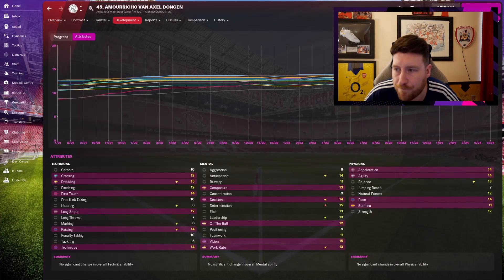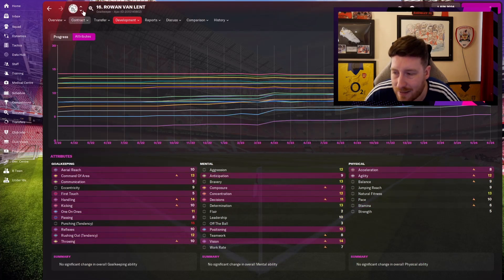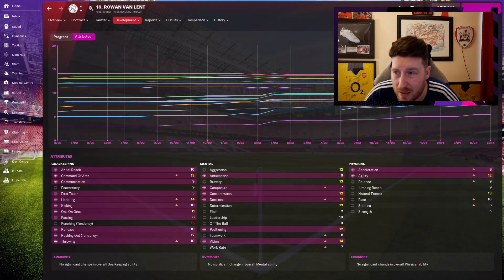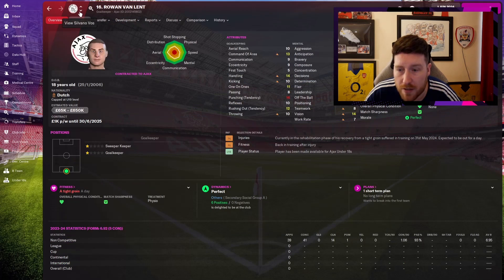Van Dongen has gone up a lot in key areas: anticipation, composure, decisions, off the ball, vision, dribbling, first touch, technique, and his physicals have blown up too. Van Lent — don't know if he's going to make it. He's from a youth intake, nothing amazing. We'll see what he's got next year as the B-team goalkeeper.